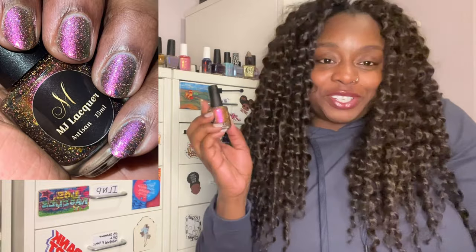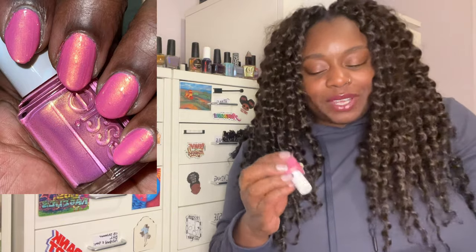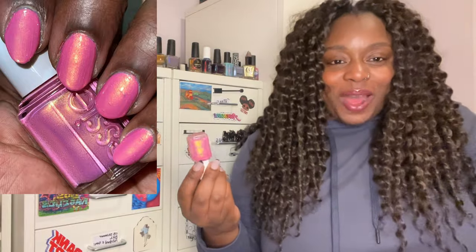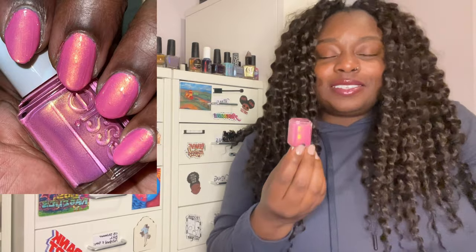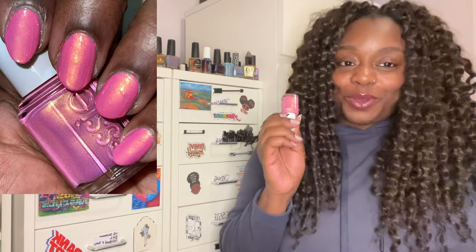My very first mainstream pick is Essie's 'One Way For One,' which solidified my love of gold and pink together. I'm genuinely shocked how strong the glow is for a mainstream brand — it's totally giving indie vibes. I wore it in August and it went with everything. I think I'm going to get it on my toes this summer too. I first saw it on Some Call Me Coco/Diana's channel — she has incredible taste — and I knew I had to pick it up.